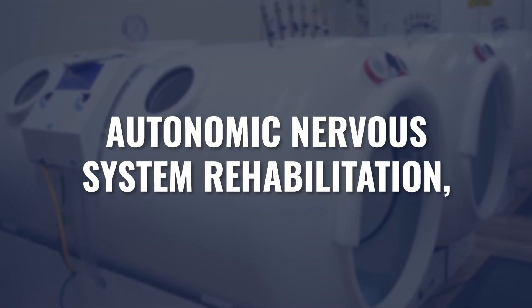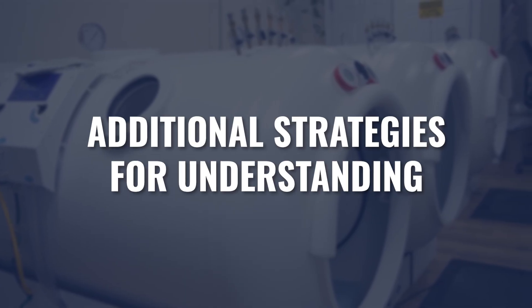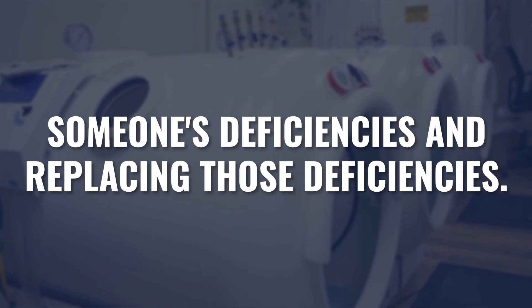Hyperbaric does what it does to everybody who goes into a chamber — unless a particular person defies the laws of physiology, oxygen has the impact that oxygen has. At the same time, people need additional strategies like autonomic nervous system rehabilitation, strategies for reducing inflammation, understanding someone's deficiencies and replacing them, getting all of the ingredients somebody needs put together and offered to them for a period of time, allowing that healing to occur.